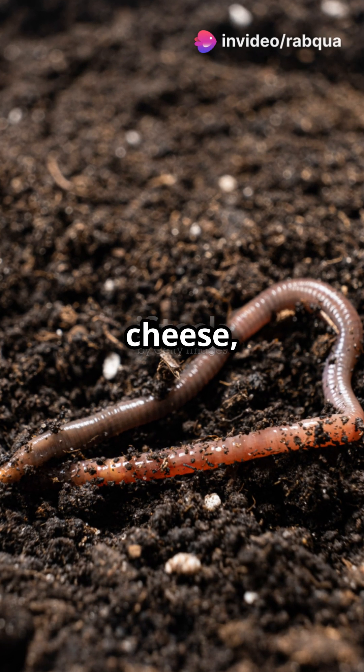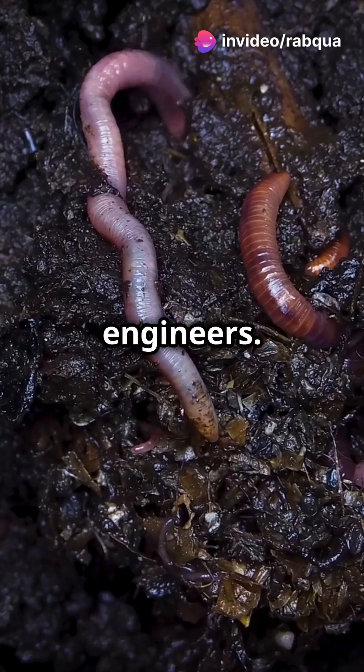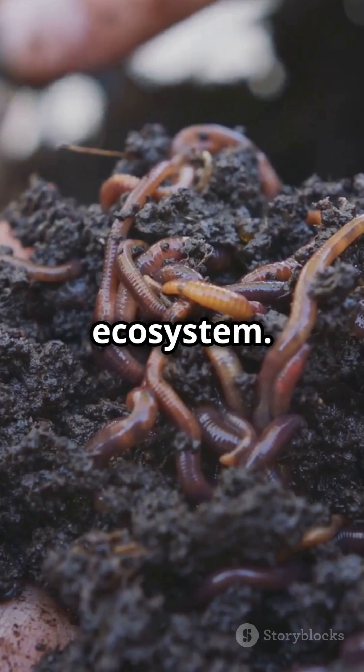If your soil looks like Swiss cheese, thank an earthworm. These little guys are nature's tiny soil engineers. Earthworms are more than just wriggly creatures — they're the backbone of a healthy garden ecosystem.